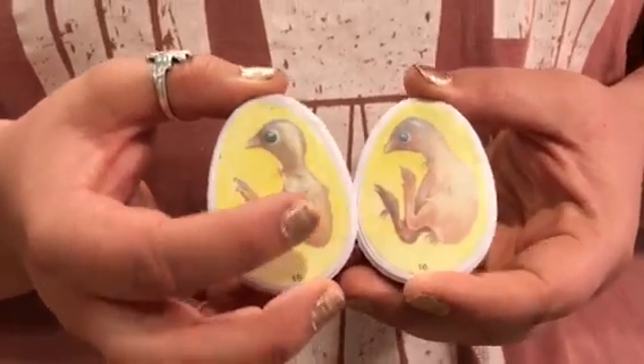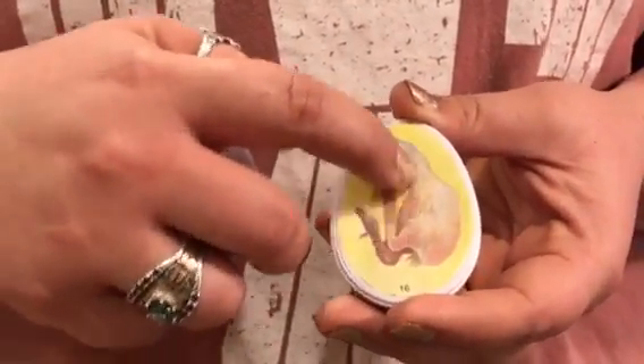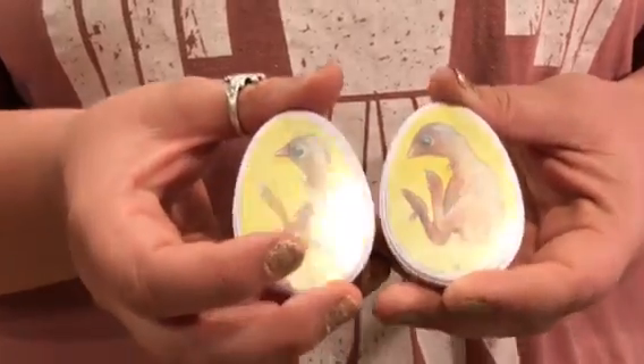Along with that, its intestines are going to be drawn into its body cavity. You can see that its tummy is a little bit bigger than it was yesterday. Along with that, its yolk is going to start providing it with some nutrition today. So that's about all that I have for y'all today.